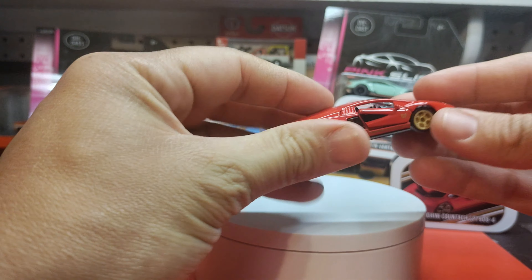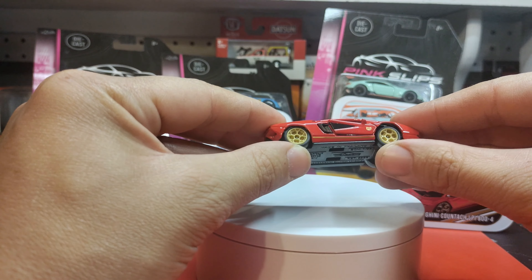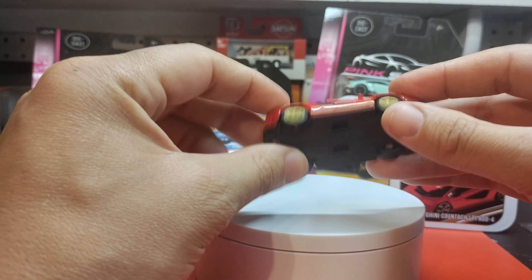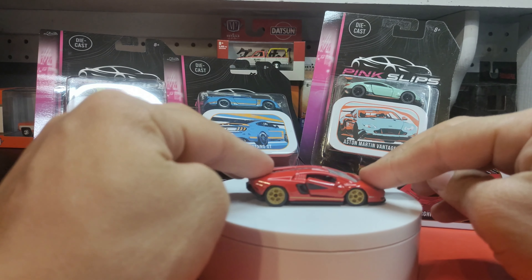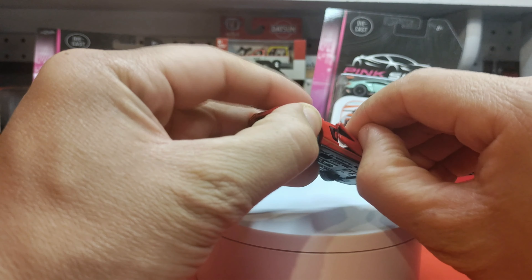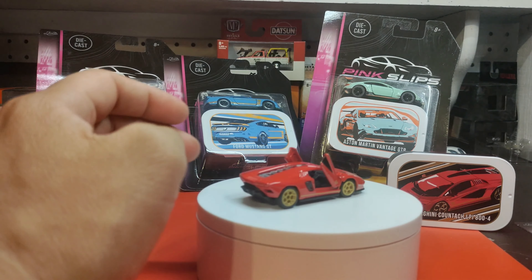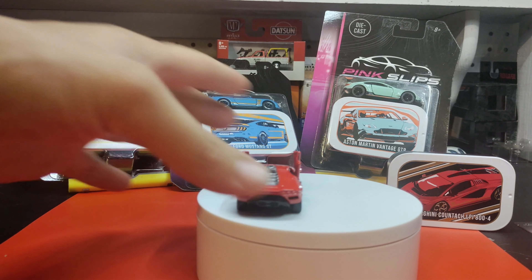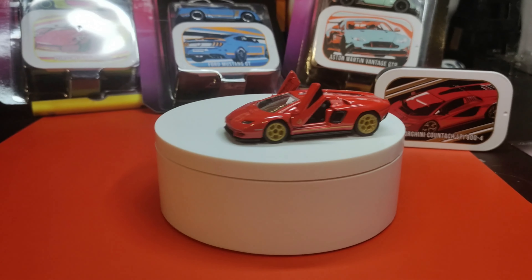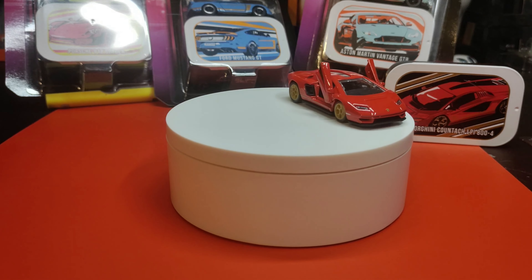Let's take a look at the car. Sweet spoked wheels with rubber tires, suspension of course. Rolls great. And who doesn't love a Countach? Come on — doors open up too. I'm so stoked on these. I hope there's another wave soon this year.